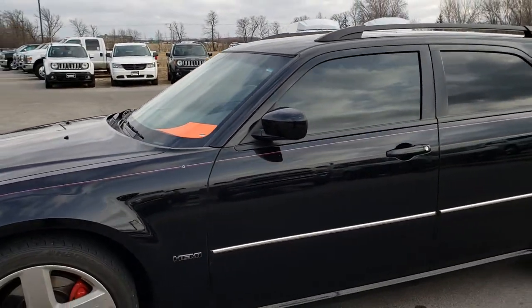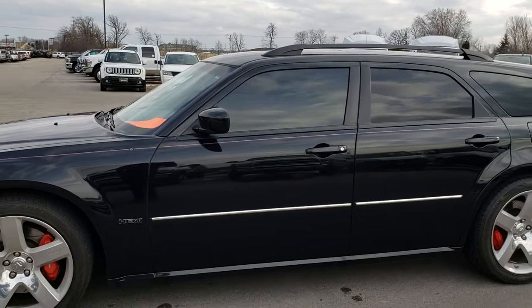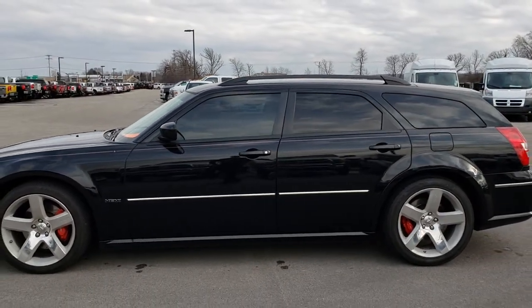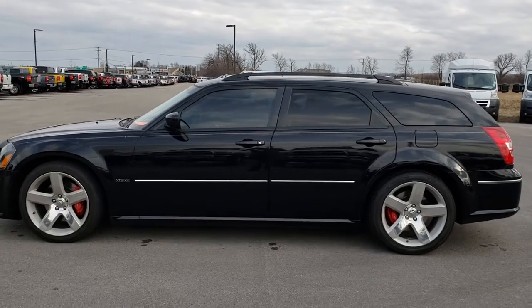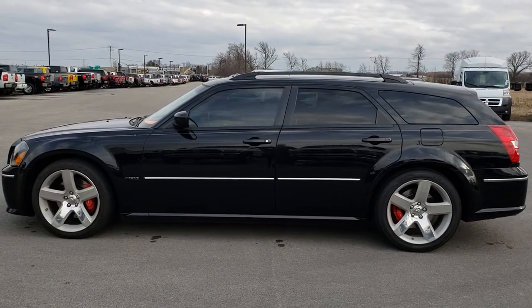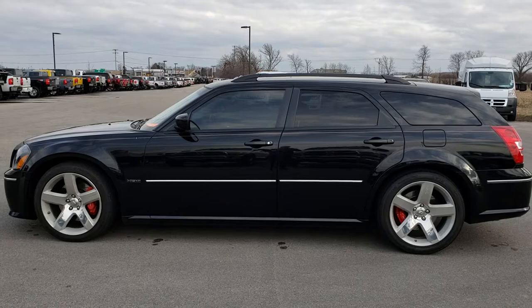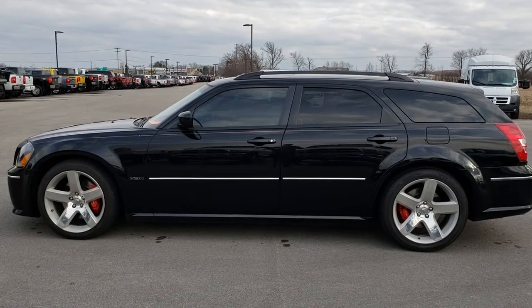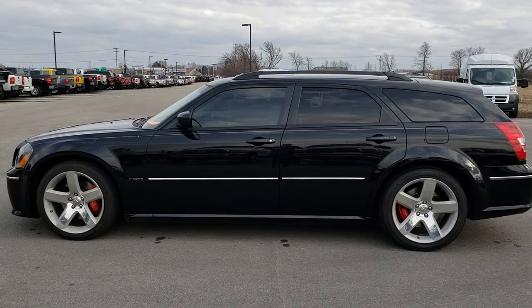To see more pictures of this Magnum or one of our other 400 new and used cars, trucks, SUVs, minivans, Wranglers, sports cars — you name it, we got it. Go to our website at www.summitauto.com for full pictures and descriptions of every single vehicle on our lot, and videos of every single used vehicle we have.